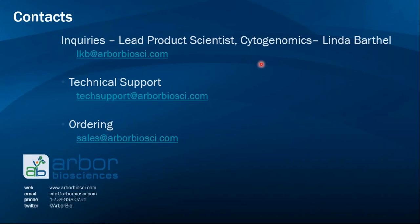Visit our website to review MiTads technology and find contact information. I'm Linda Barthel, lead product scientist — I'm the front door to Arbor Biosciences MiTads products. I'll coordinate your project and direct your design to the bioinformatics team to get you a product for your FISH experiment. We also have a tech support email and an ordering process email to help answer questions regarding applications or orders. Thank you for listening, and we look forward to hearing from you.